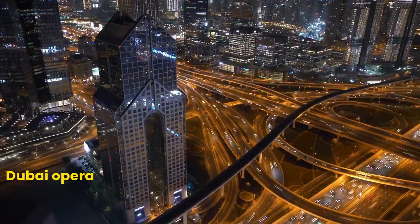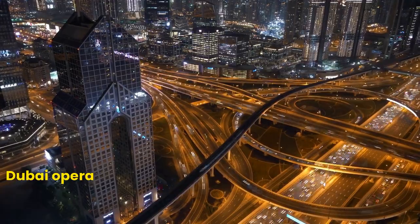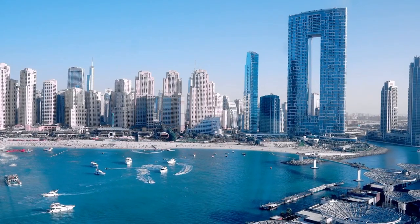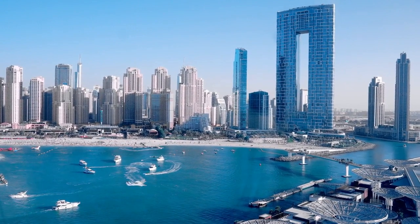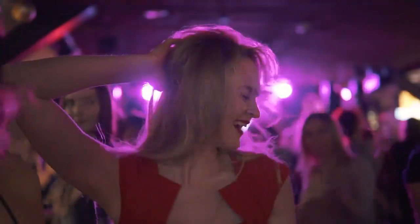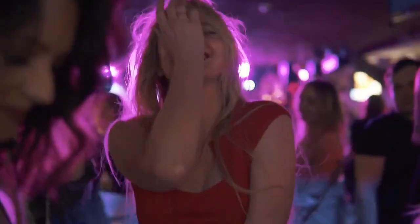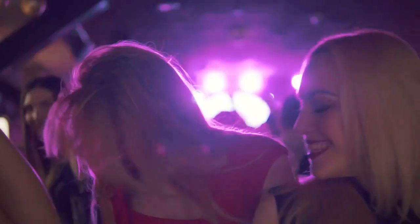Number 10: Dubai Opera. One of the top places to visit in Dubai is the Dubai Opera. This stunning architectural masterpiece is not only a visual spectacle, but it also serves as a cultural hub for the city. Whether you're a music lover or simply looking for an unforgettable evening out, the Dubai Opera is a must-visit destination.